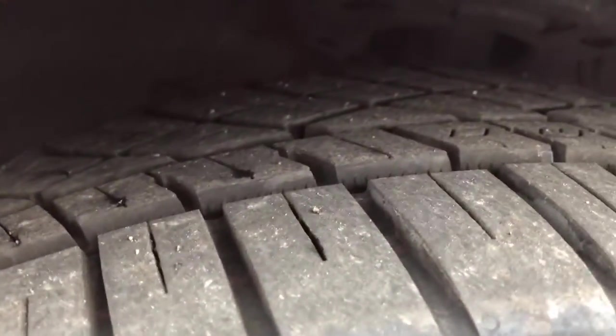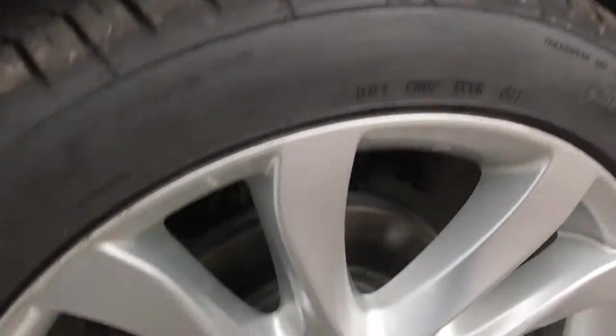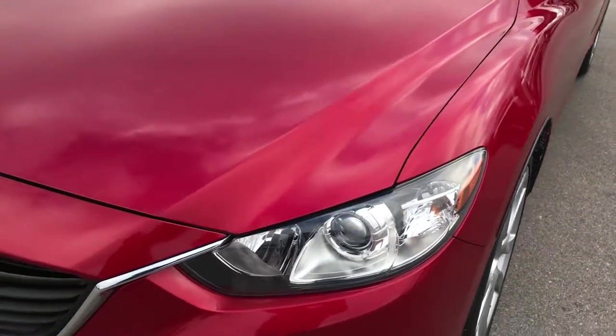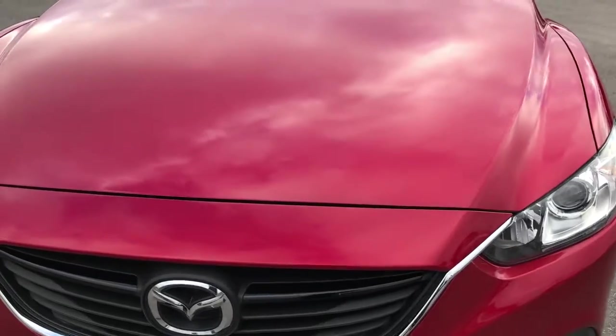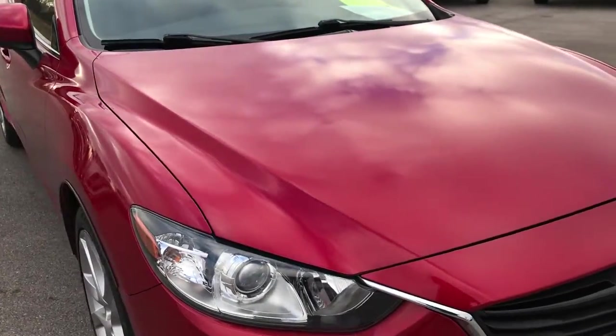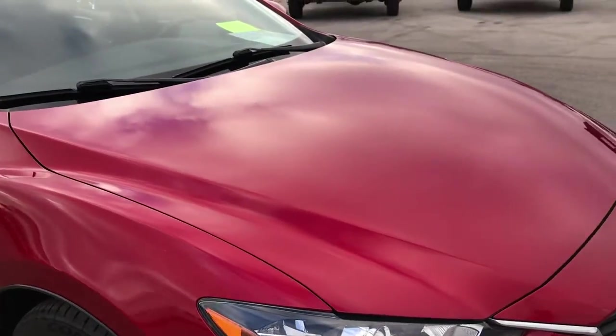This car has Continental Extreme Contact tires with a lot of tread left — I'd say close to 70 to 80 percent of the tread. It comes with alloy rims and four wheel disc brakes. We shoot all of our videos in 1080p, so if you have HD capabilities on your computer, tablet or smartphone device, turn them on now because it's like you're right here looking at the car with me.